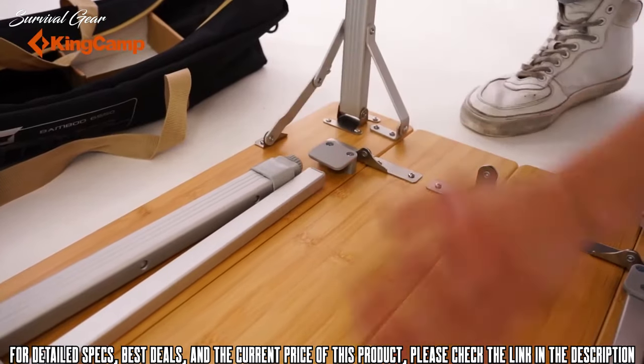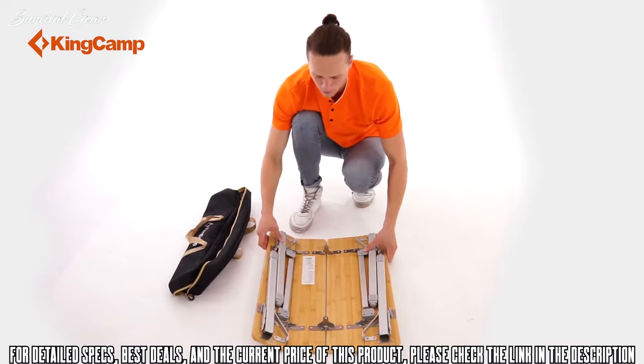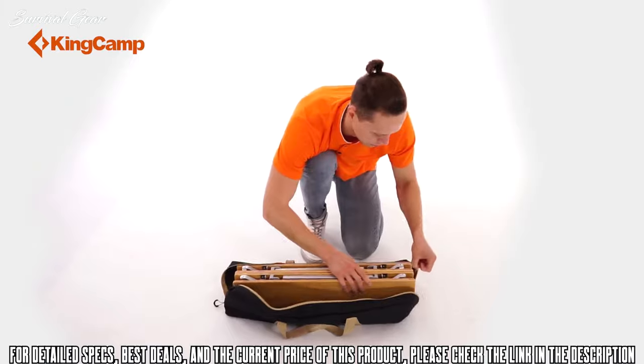The adjustable legs will allow you to use the table on any surface — you'll always be able to make the top perfectly horizontal. It is best not to keep it too long exposed to elements to avoid damage to the tabletop.